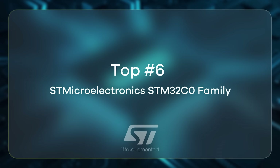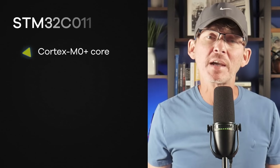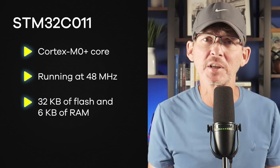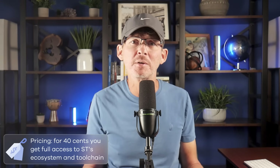The STM32C0 family is one of the most impressive low-cost options from a major vendor. A typical example is the STM32C011, a Cortex-M0 Plus core running at 48 MHz with 32 kilobytes of flash and 6 kilobytes of RAM — all for only about $0.40. You get access to ST's full development ecosystem and toolchain used across their higher-end parts. This family is perfect for cost-sensitive products that don't need wireless but still need reliable, professional-grade performance. ST even makes a discovery kit for the STM32C0 series. If you want low-risk, long-term support and solid tools, the STM32C0 family is really hard to beat.